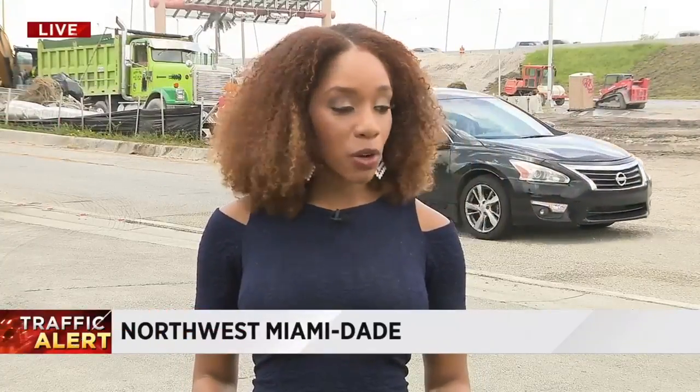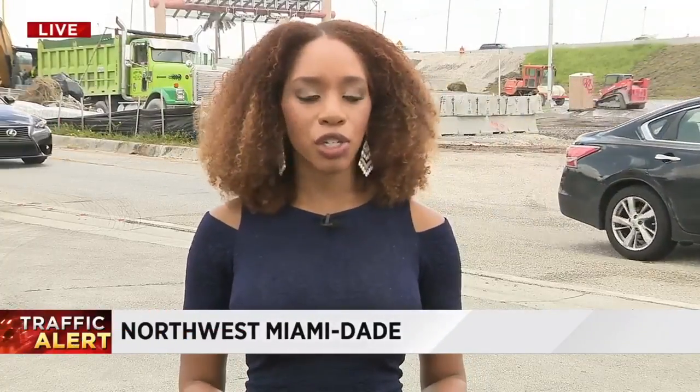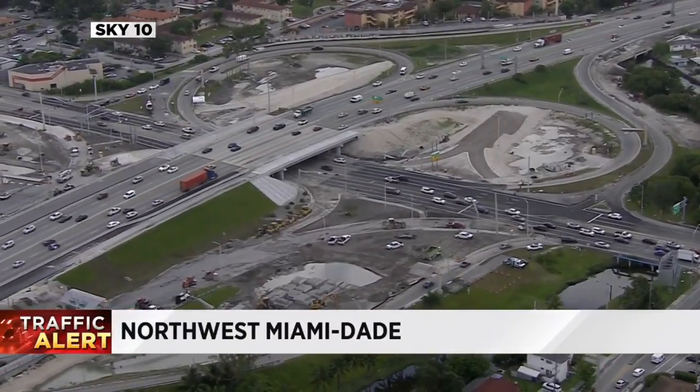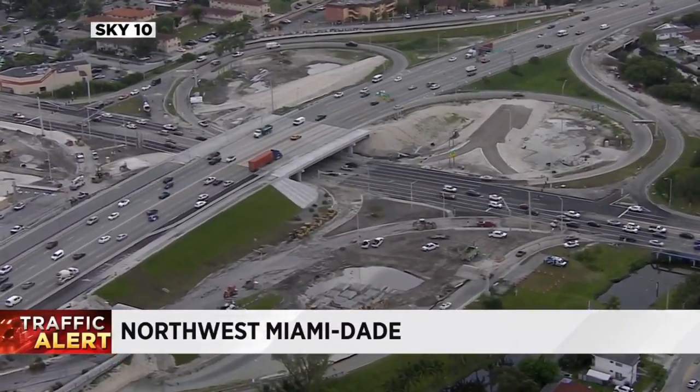Those who travel on the Dolphin Expressway know very well that we've seen a lot of construction for quite some time now. I'm showing you Sky 10 video from above of the existing pattern that we have at northwest 27th Avenue and 57th Avenue. Starting Monday, that's all going to change.